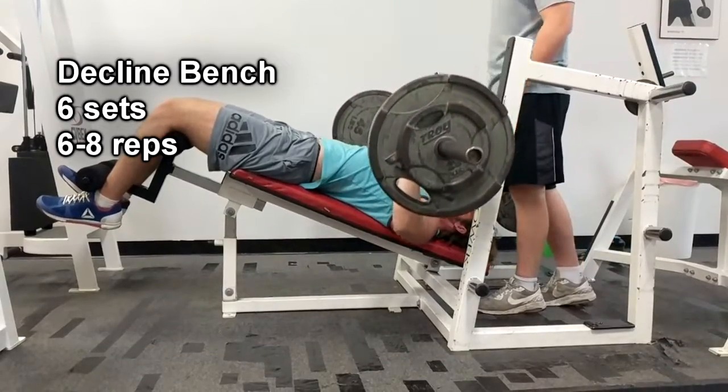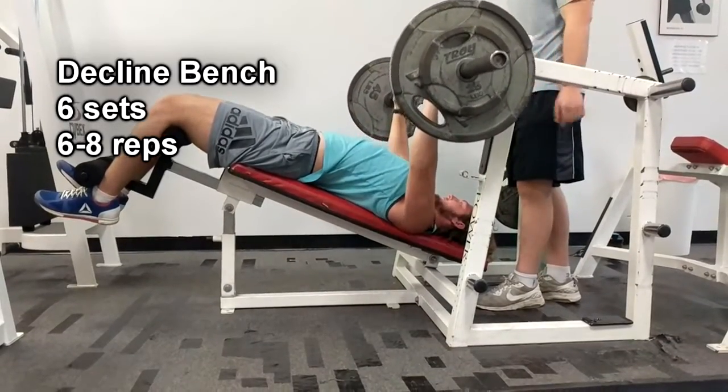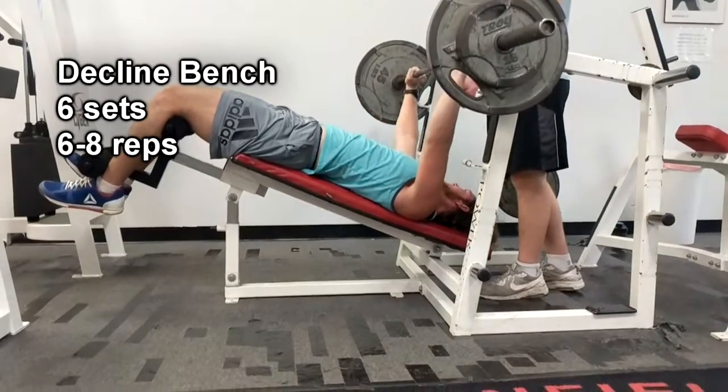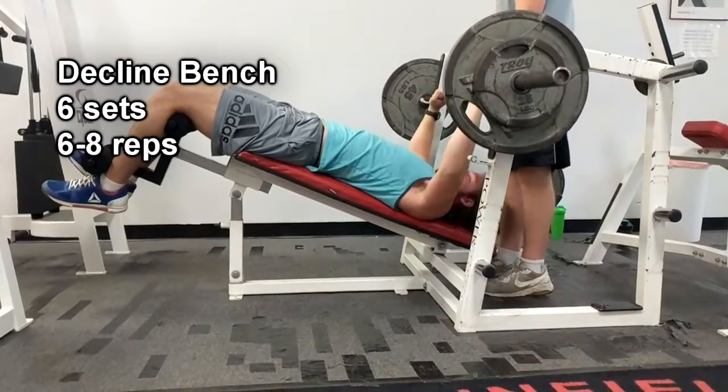We're trying to get eight. But as the day goes on it's going to be harder, especially if we're sticking with the same weight — we're not dropping weight. So it's going to be harder and we might just have to settle with six.